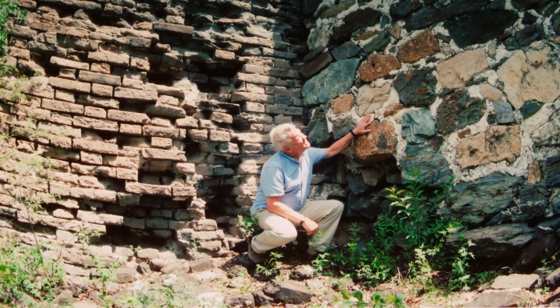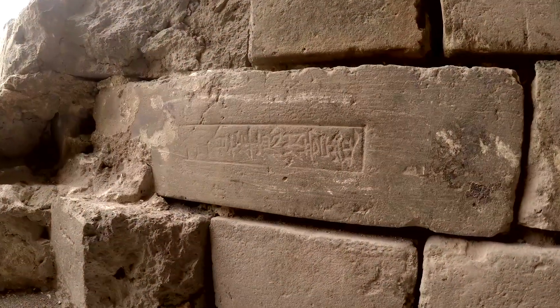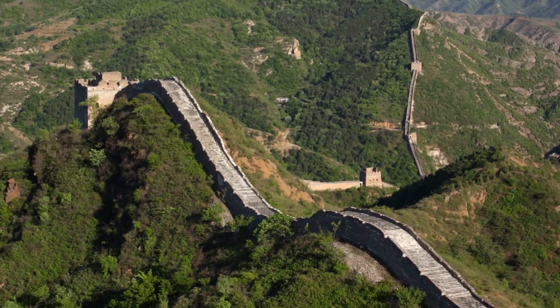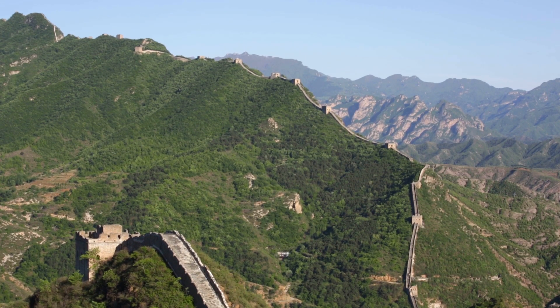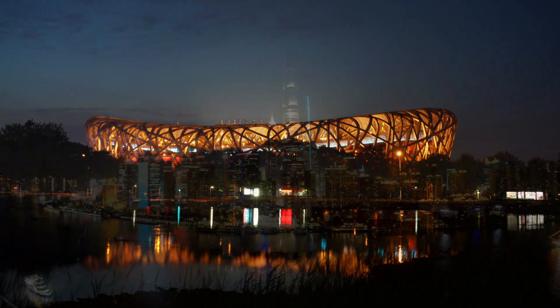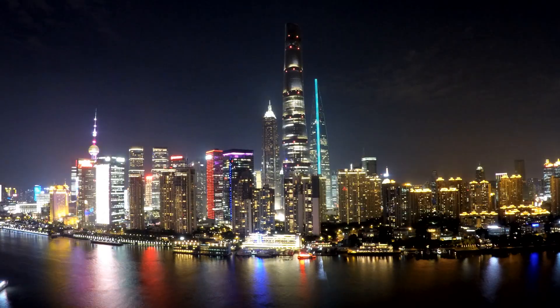These master builders knew they were doing work that would last well beyond their lifetime. When we see the names stamped in the bricks of the wall, they're saying we're proud of this — we know this is going to last a long time because we did a great job. And if you become an engineer, you can put your stamp on history and put a piece of yourself into something that will last way beyond your lifetime. And I think that's pretty special.